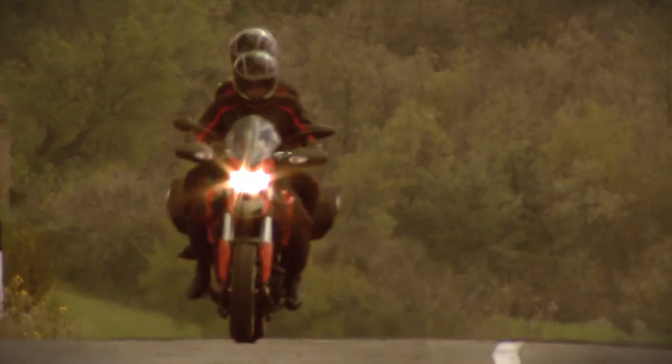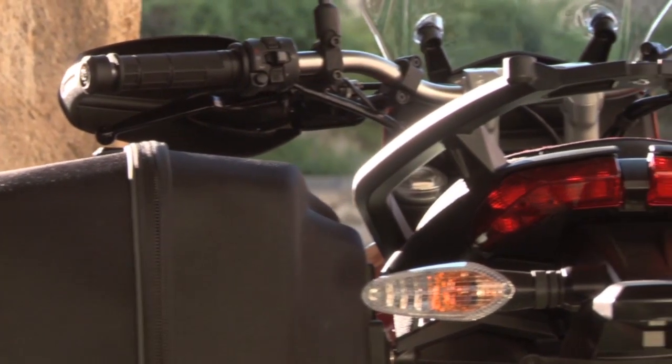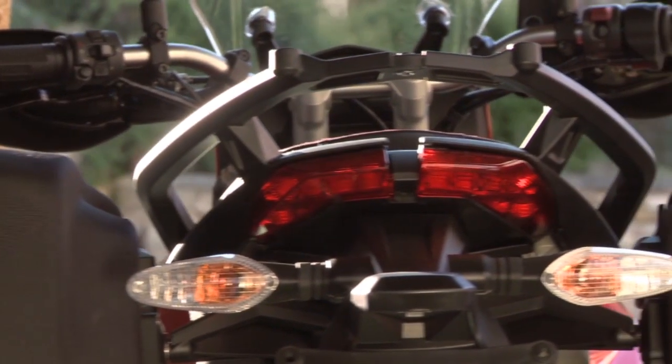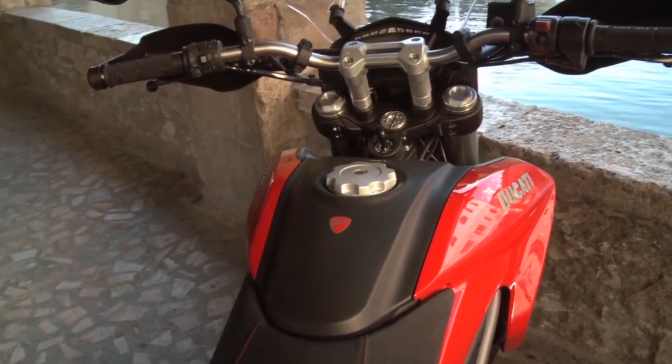As a tourer, the Hyper Strada's not very big, so it'd be a bit cramped when two-up in particular, but the seats seem comfortable and the pillion has a solid luggage rack to hold onto. The engine's respectably economical, so most riders will get at least 150 miles from a tankful.